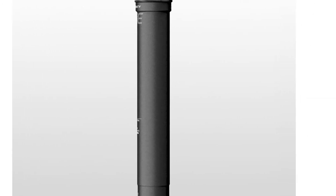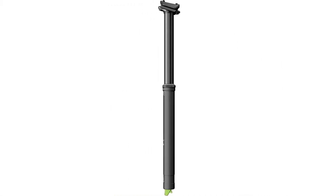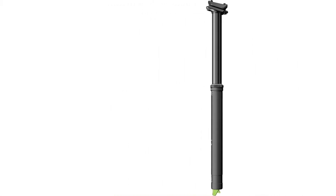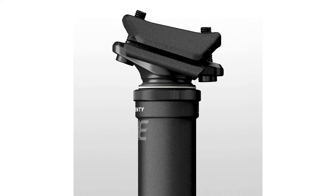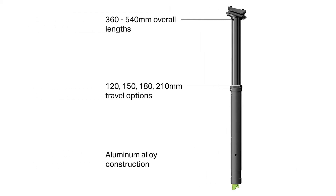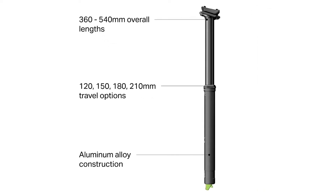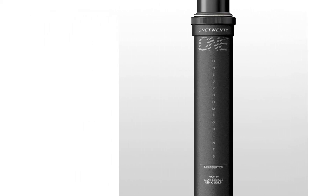Our biggest gripe with the V2 dropper is that it doesn't automatically come with a remote lever. While it can be frustrating to purchase a remote separately, it does ensure that you get the lever you want. We purchased the One Up remote to test with the V2 post and found them to work very well together. Beyond that, we found little else to complain about with this affordable, high-performance dropper post. Whether you're on a budget or not, you should give the One Up V2 a look.